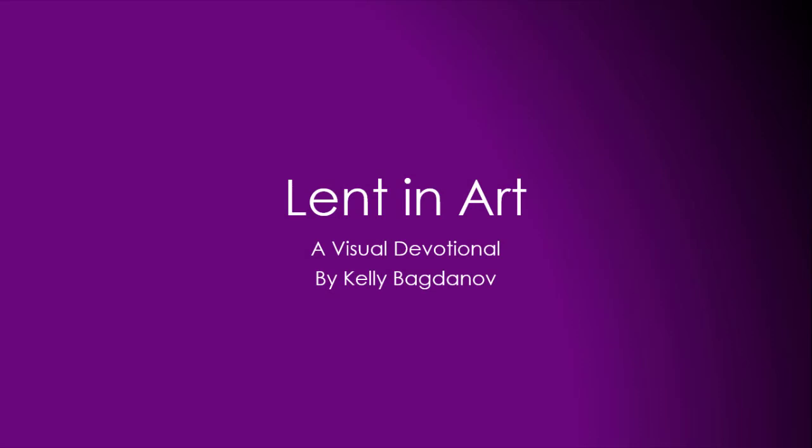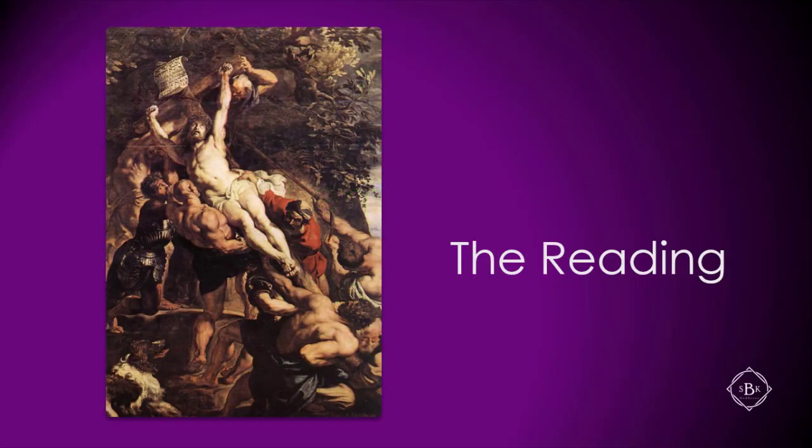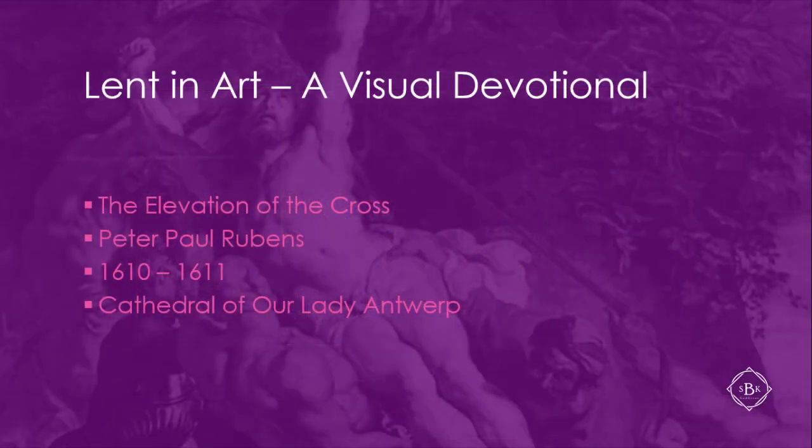Welcome to the 13th in a series of 20 devotionals in the Lent in Art devotional series by Kelly Bagdanoff. In this devotional there are two basic parts: the reading, where Kelly provides background to help you read the painting, and the contemplation, where Kelly guides you to engage with the painting and let it speak to you. The subject for this video is The Elevation of the Cross by Peter Paul Rubens, painted 1610–1611, currently housed in the Cathedral of Our Lady in Antwerp.